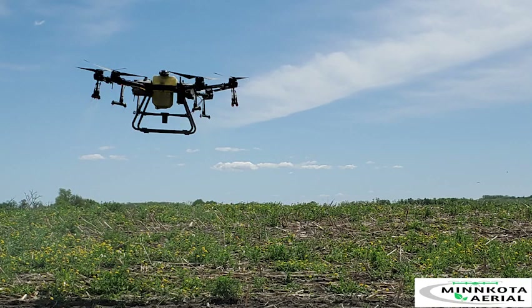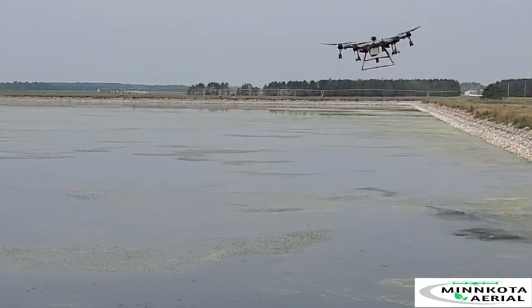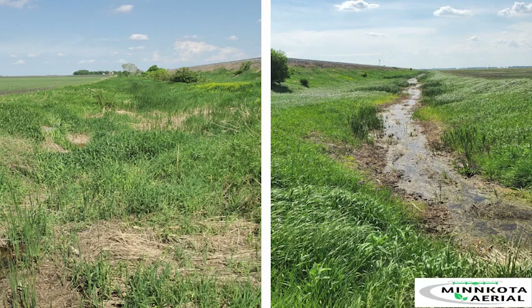We have applied chemicals to control weeds in aquatic settings, from municipal wastewater plants to cattails. We have also cleaned up ditches and targeted invasive species in rivers.